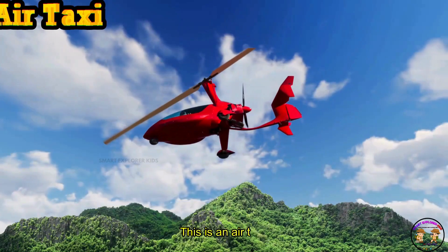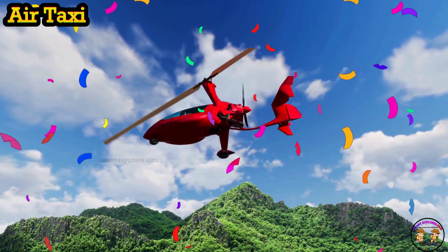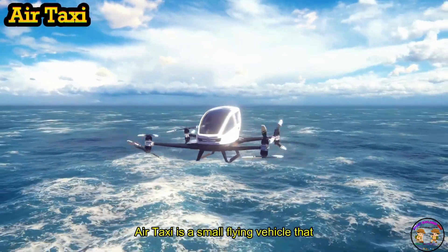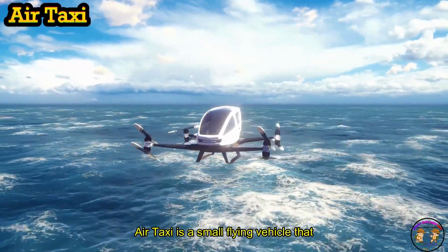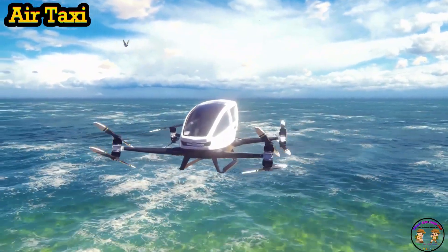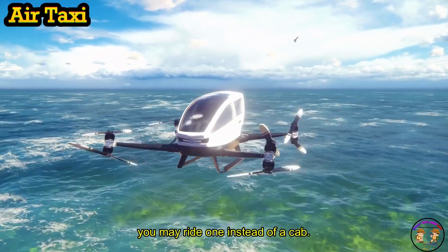This is an air taxi. An air taxi is a small flying vehicle that carries people across cities. In the future, you may ride one instead of a cab!